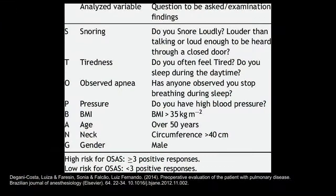STOP-BANG is an acronym that stands for: Snoring, Tiredness, Observed apnea — meaning someone has observed the patient stop breathing in their sleep — P for Pressure meaning high blood pressure, B for BMI over 35 kg/m², Age over 50, N for Neck size, and G for Gender, with males being the most common patients with sleep apnea.